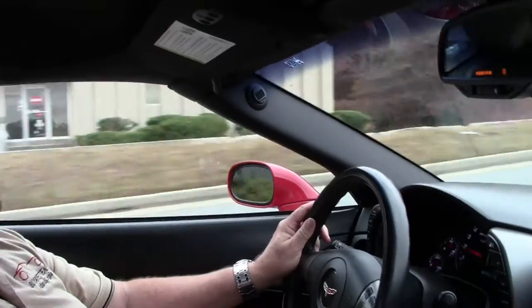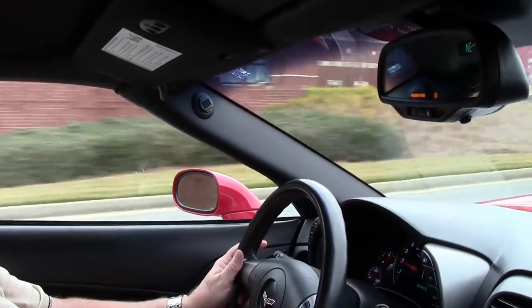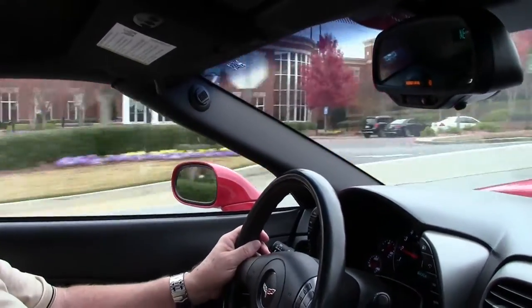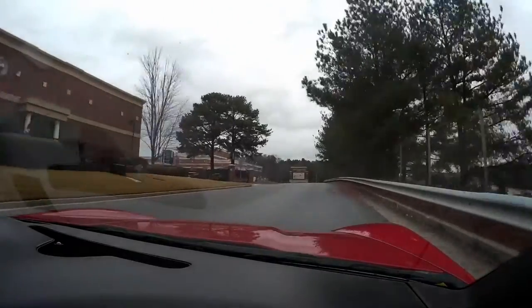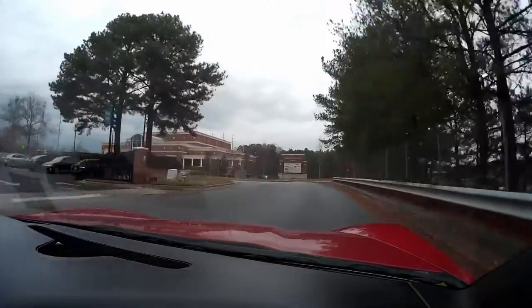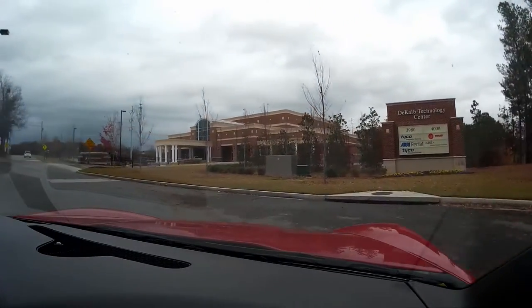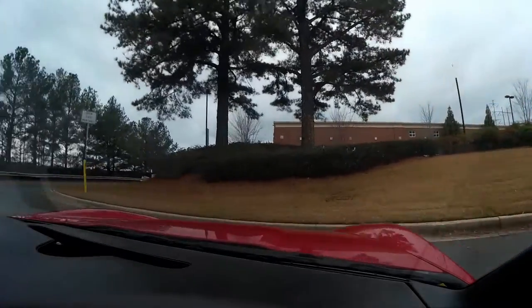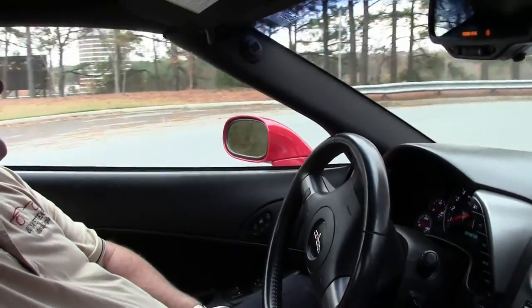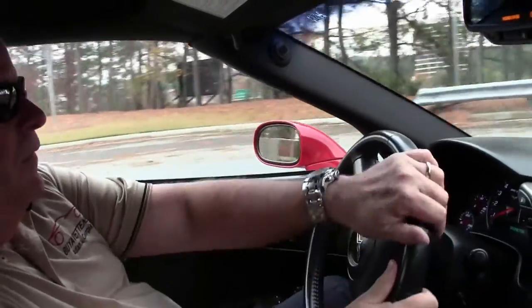Very smooth shifting folks. Suspension is great. Nice smooth ride. Exactly what a Corvette owner is looking for. Trust me when I say that, because my wife and I own a 2004 C5, so we definitely like that opportunity.